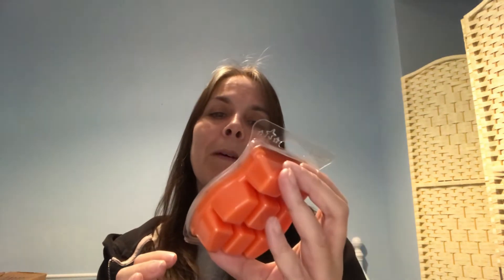Next up is Mandarin and Mango Nectar — super fruity! That is really really nice. You can definitely smell the mandarin and mango. If you like things that have a nice orangey, fruity fragrance in your home, this one's perfect. Love it.